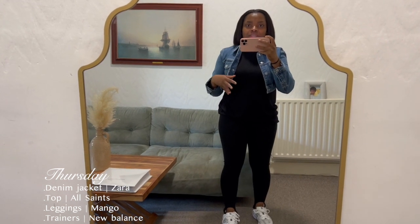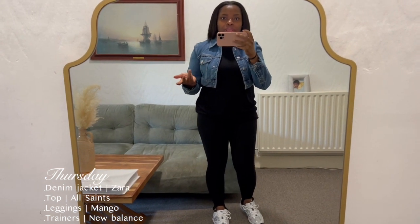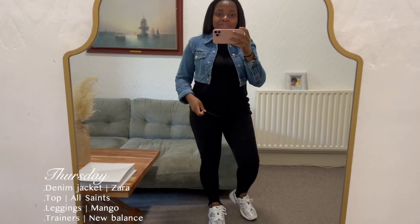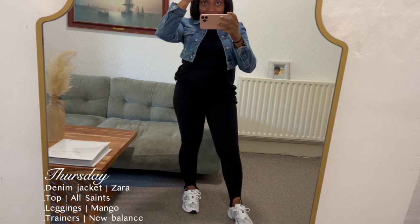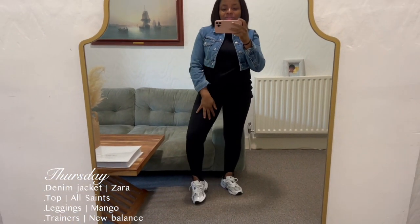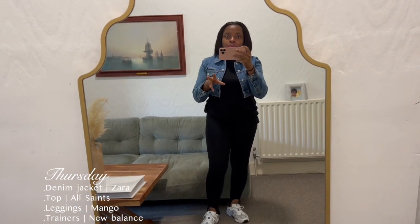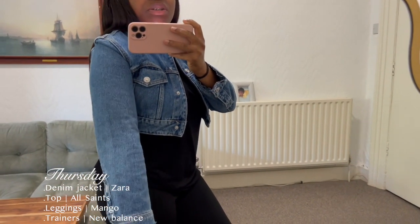I used to plan my outfit the night before, but this whole week I've just been picking my outfit in the morning, and so far it's not too bad. My outfits this week are not very well thought out, which is a bit weird considering I'm filming. But I still like them. It's always good to have an easy wardrobe to work with — that's why I'm able to pick up my pieces very quickly and put them together. This crop denim blazer is from Zara — I bought it recently in the sales.